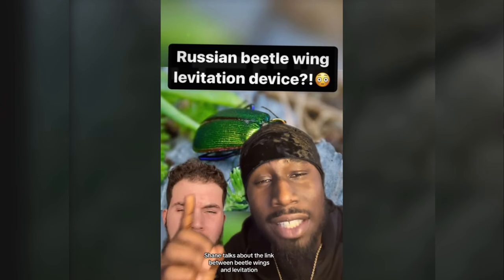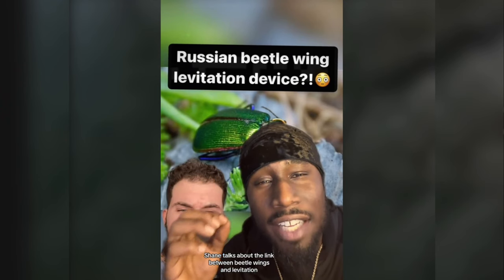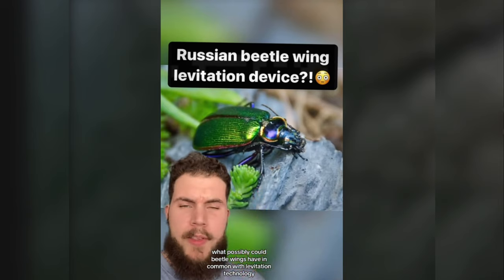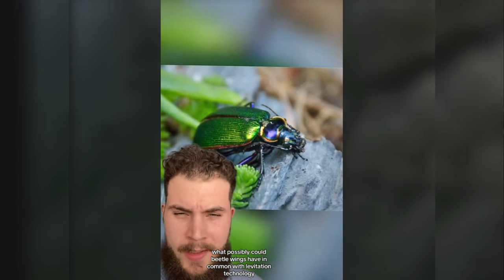In this video, Shane talks about the link between beetle wings and levitation. Make sure you watch to the end and let me know what you think in the comments below. What possibly could beetle wings have in common with levitation technology?